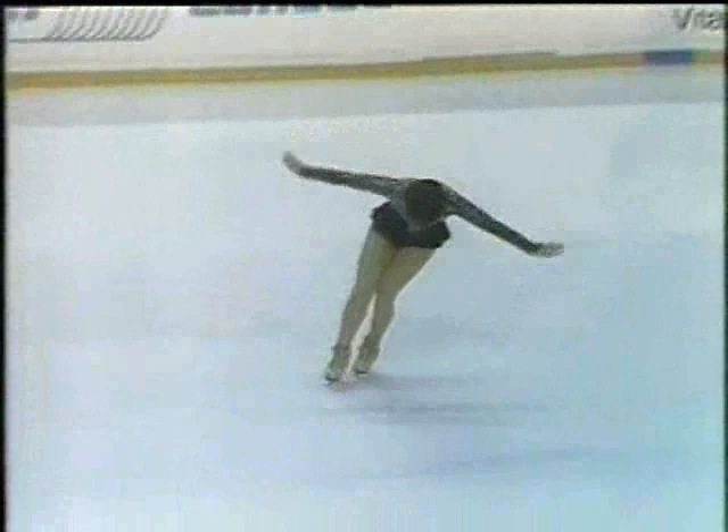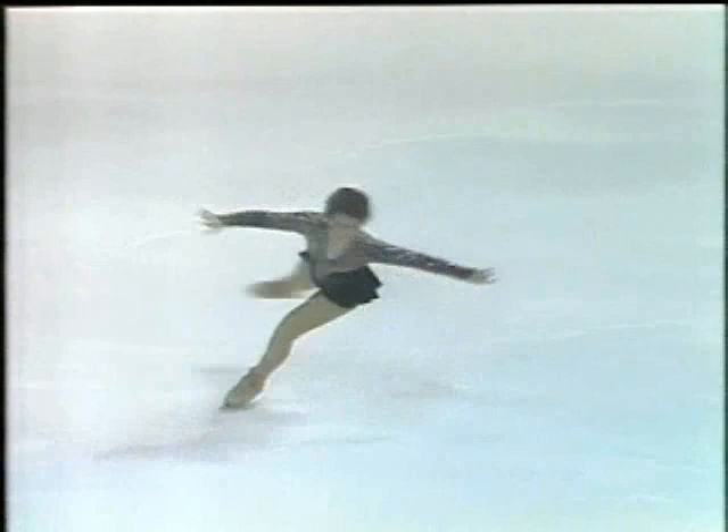I think this is one of the most beautiful movements in skating: spread eagles into a camel spin, into a layback — and Kay does it better than anybody.